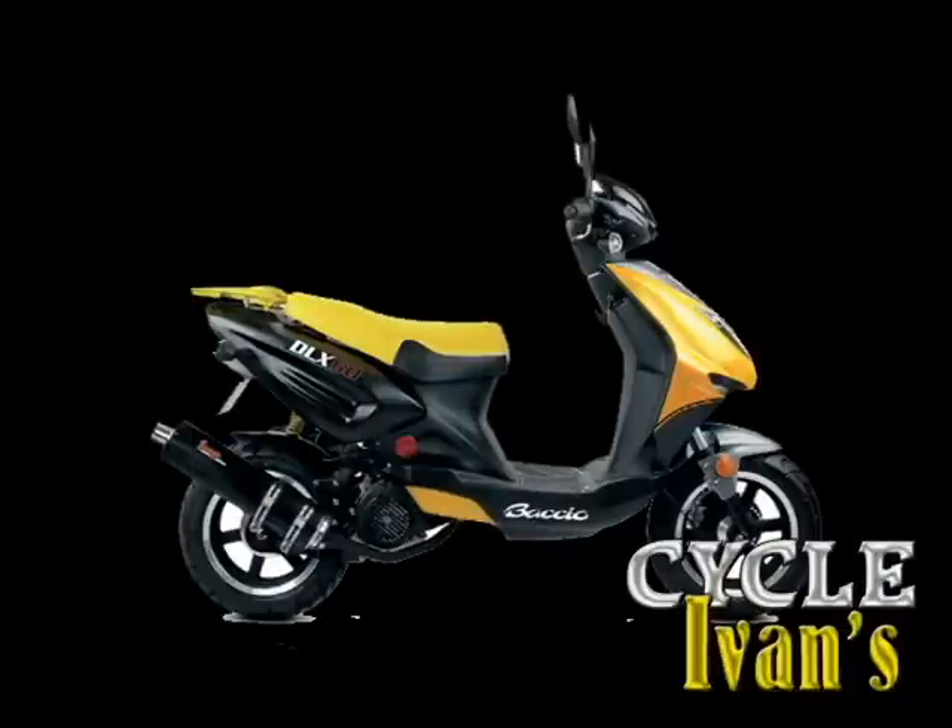If you want that scooter to last, you'd better get it into Cycle Ivins. Most routine tune-ups for your scooter are under $100.